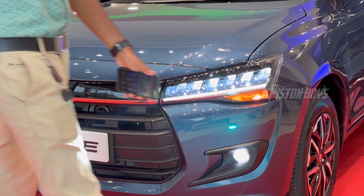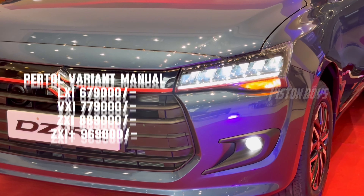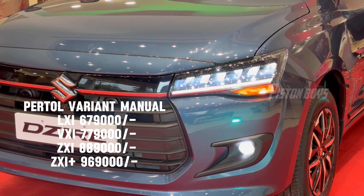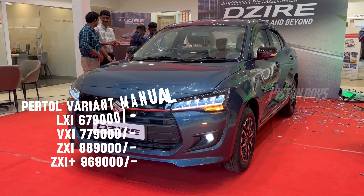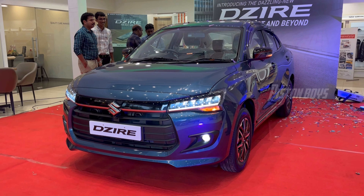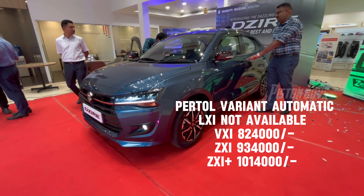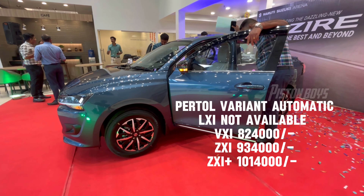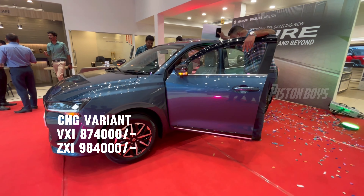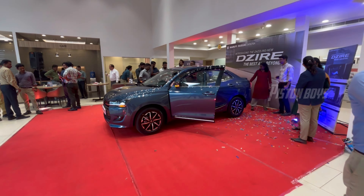The price is now revealed. It is the 1.2 Delhi ex-showroom price and the 1.5 euro pricing. The 1.3 and 1.5 euro price variants are also available at similar price points.